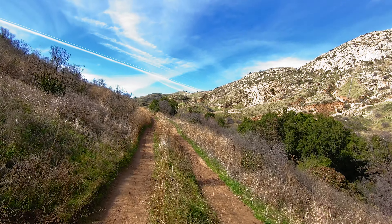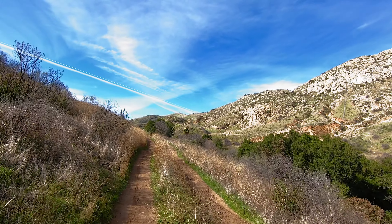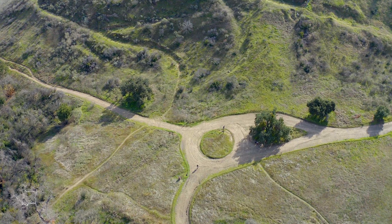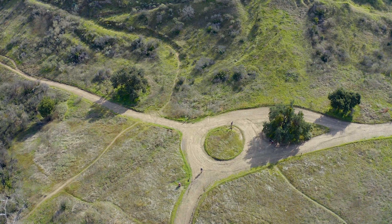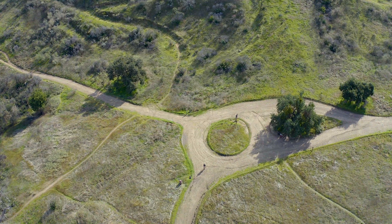After about half a mile of hiking through some really pretty scenery, you'll come to what I can best describe as a traffic circle. You're going to make a right and head up towards the mountain. This is where you will start your climb up to the cave.